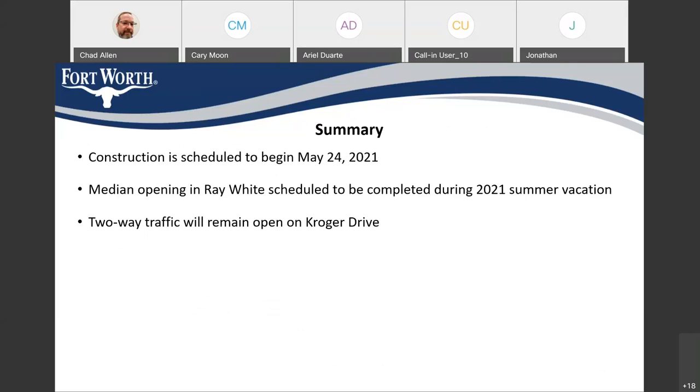In summary, we're going to begin construction of the project on May 24th. We're going to really focus on opening up that median on Ray White Road and completing that during the summer vacation. We want to make sure everyone knows that two-way traffic will remain open on Kroger Drive throughout the duration of the project.